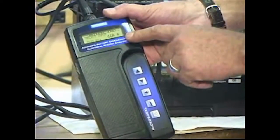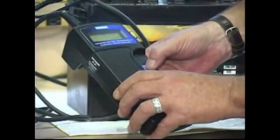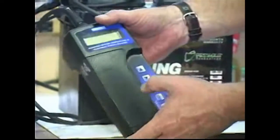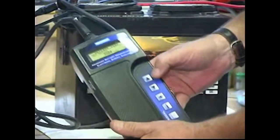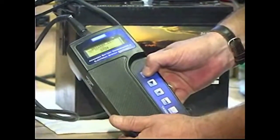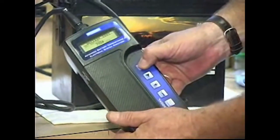Now it's asking me to give the CCA rating. We're going to stick with CCA and hit enter. Now we adjust the meter to the rating on the battery, sliding up to 800 cold cranking amps. It's very sensitive, but we're at 800. I'll hit enter and it's testing the battery right now.